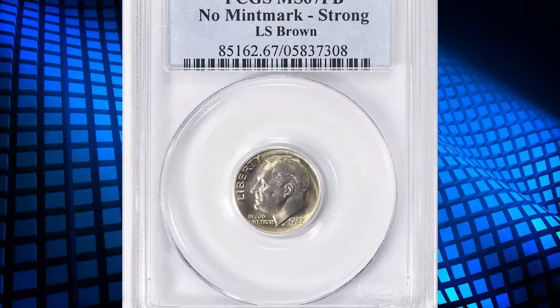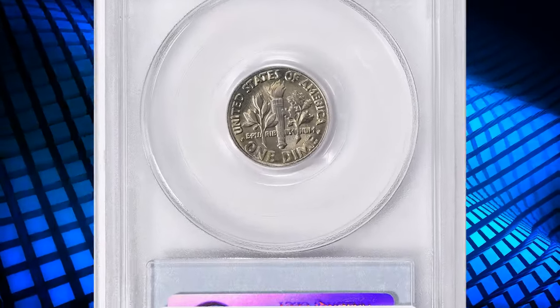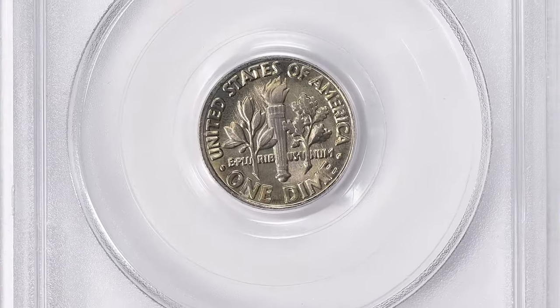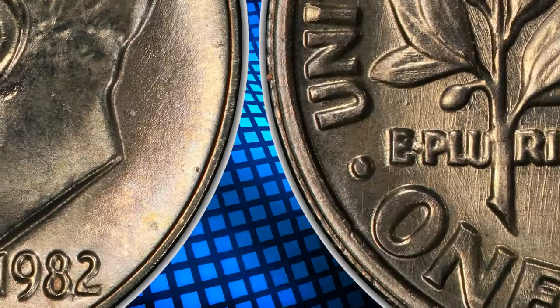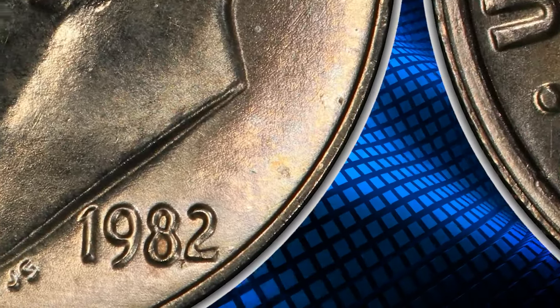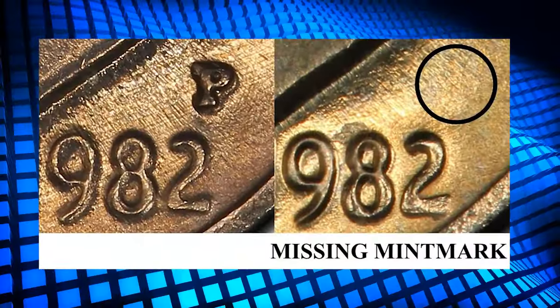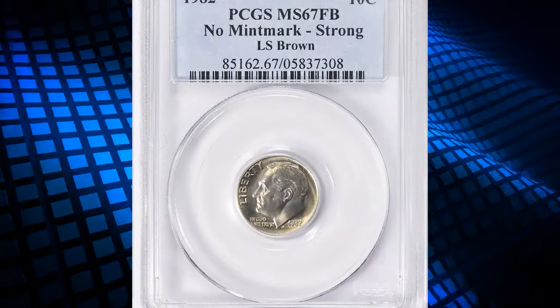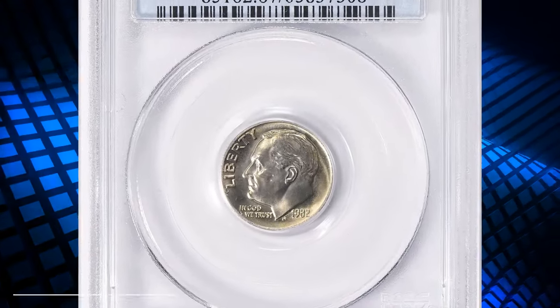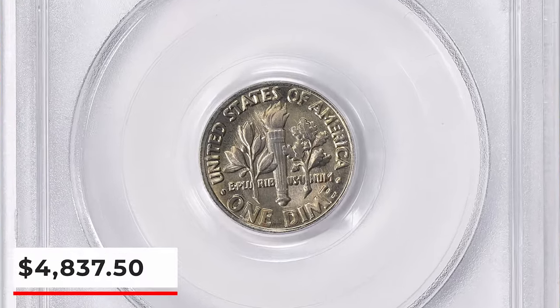Number 2: 1982 Roosevelt Dime with no mint mark P, graded as MS67 full bands no mint mark strong by PCGS. According to the grading service, the 1982 no P dime is the first U.S. business strike coin which accidentally left the U.S. Mint without containing its intended mint mark. Because of the missing mint mark, this coin is now worth hundreds of times more than its original face value. This full band specimen ended up selling for $4,837.50 with buyer's fee.